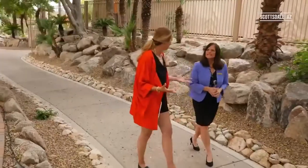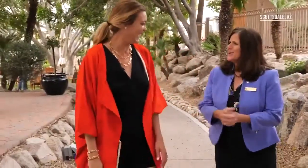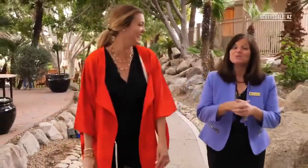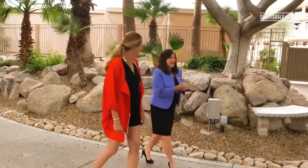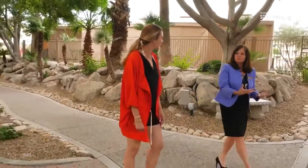You and I were talking before about approachable luxury, which is kind of the feel and the theme here. When the property first opened on October 1st, 1988, it was the dynasty era — all about the glitz and the bling and the glam, which was wonderful for that time. But now it's more about the experience and having a more relaxed, comfortable feel. So it's the approachable luxury.